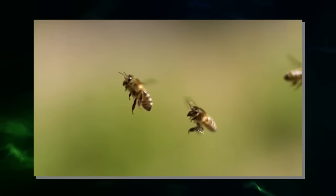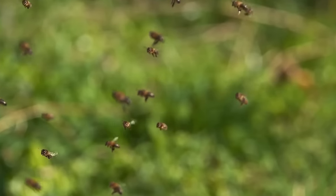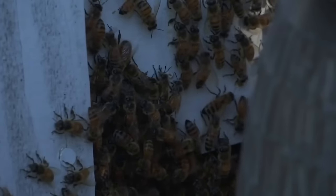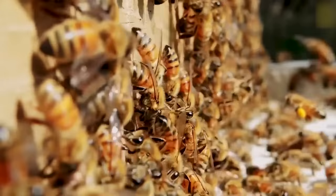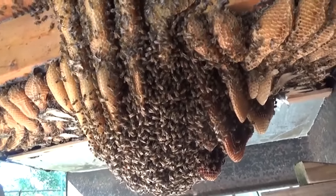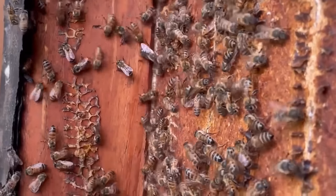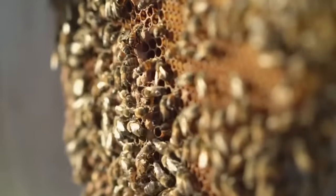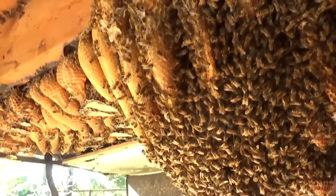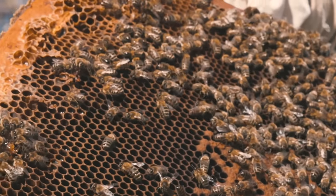Honeybees communicate through a dance known as the waggle dance, which conveys information about the location of food sources, distance, and direction to other members of the colony. Honeybees make collective decisions as a colony — when choosing a new hive location, scout bees explore potential sites and communicate their findings through the waggle dance, with the colony deciding democratically on the best location. A typical honeybee colony consists of thousands of worker bees, all female, who perform various tasks including foraging, nursing larvae, producing honey, and building and maintaining the hive.